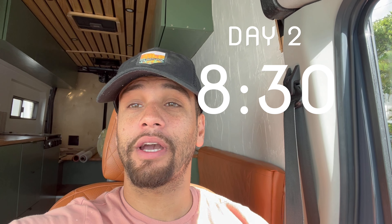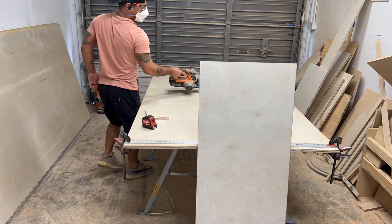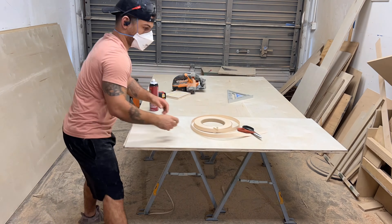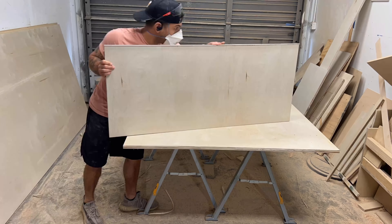All right guys, so it's day number two. I'm about to head over to the warehouse to continue to work on the bus — I got myself some coffee, so let's go. Today I had to cut out the face for the cabinet we made yesterday and build the bottom drawer, so that's what I started to do. I cut it out and added edge band veneer to all the edges to make things really nice.